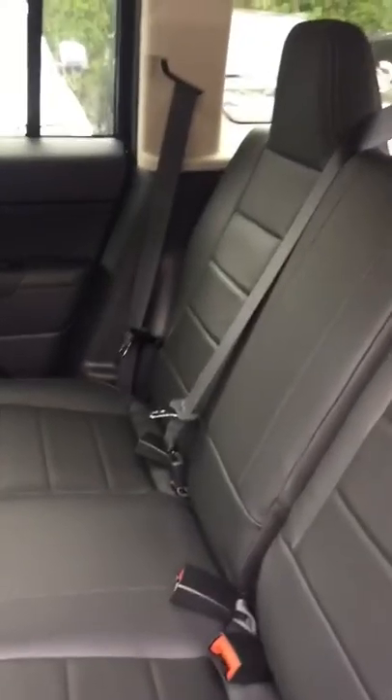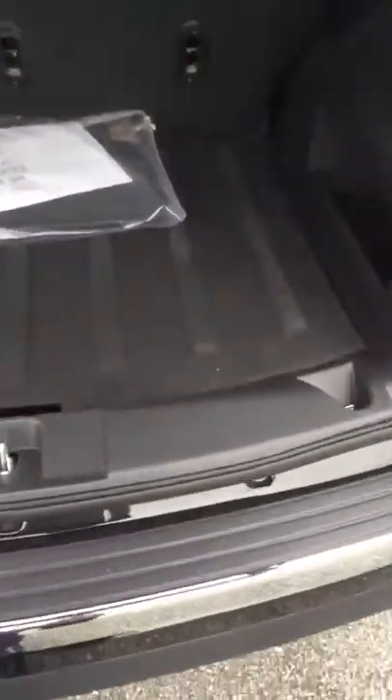In the back seat here, you're going to have room for three passengers. You've got those nice leather trim seats as well. These seats do recline or come all the way forward in case you need extra cargo space. This is a four-by-four Jeep. Plenty of cargo room. You have a spare tire underneath.